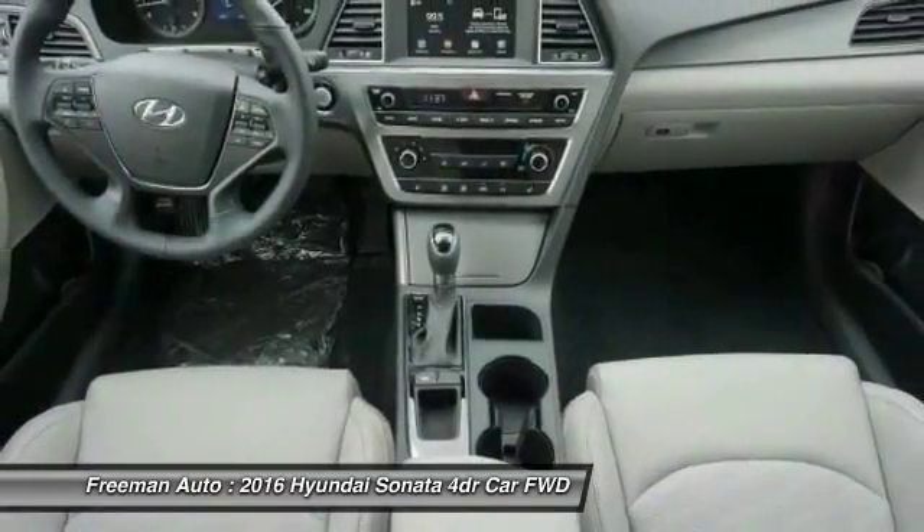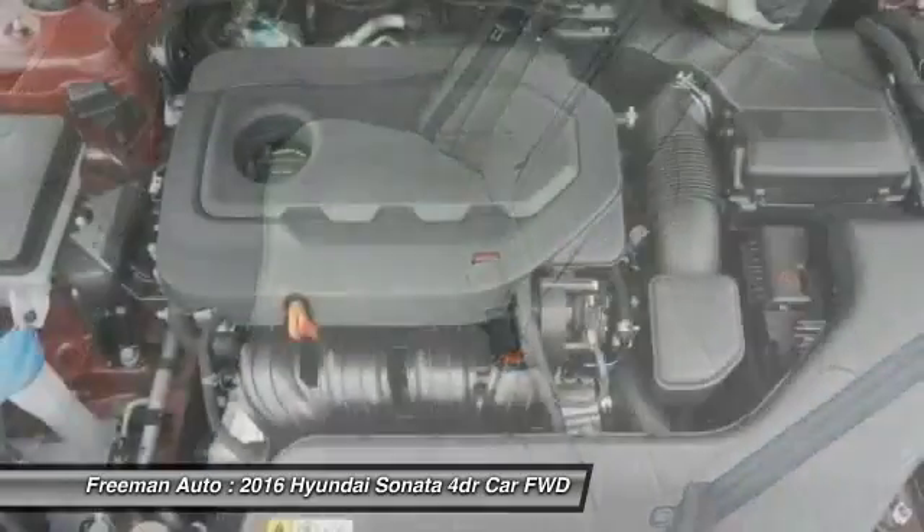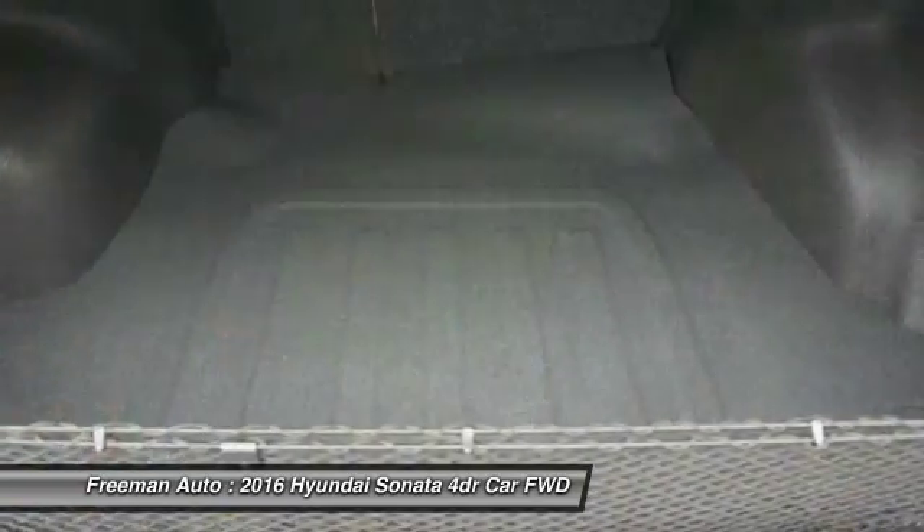Bluetooth. Driver airbag. Power steering. Adjustable steering wheel. This beauty will make even your house keys jealous. Drive it today.